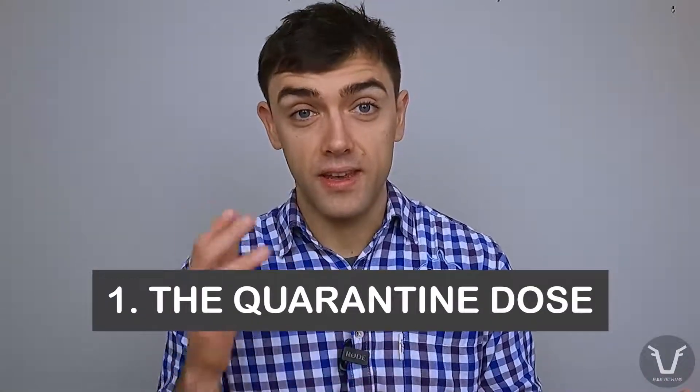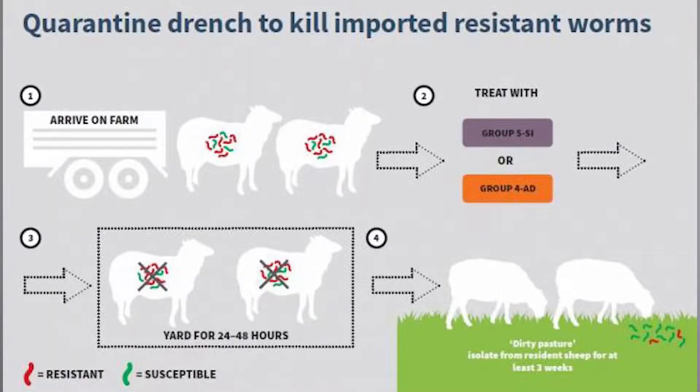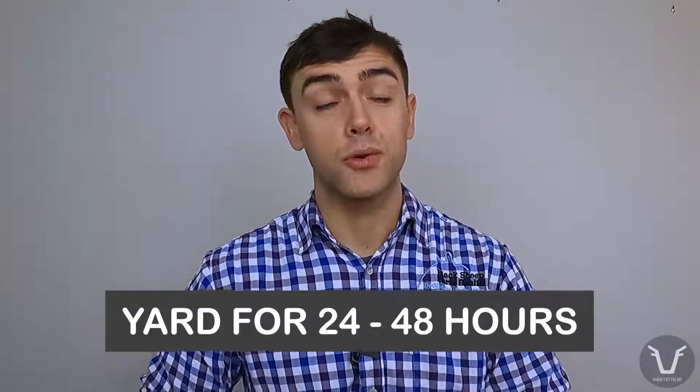Starting with the quarantine dose — we touched on that in the sheep quarantine treatments video, so go back and have a look if you haven't watched it already. Remember, when you're buying a sheep, you're buying all the passengers that come with it, including the population of worms in its gut. If that sheep comes from a farm with resistant worms to groups one, two and/or three, those worms are going to hitch a ride onto your farm and you'll be effectively buying in resistance. Since resistance to group fours and fives is effectively zero, by dosing incoming sheep on arrival with a group four and/or five we should clear these resistant worms out. Incoming sheep should also be yarded for 24 to 48 hours to allow eggs from those resistant worms to pass. The dung passed in those 24 to 48 hours should be composted, incinerated, or spread on land that's not going to be grazed by sheep, and in that way we should be able to prevent resistant worms establishing themselves via a bought-in animal.